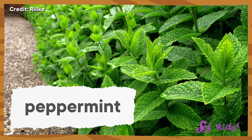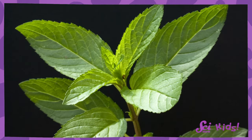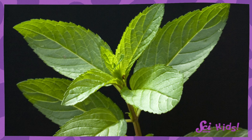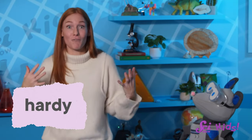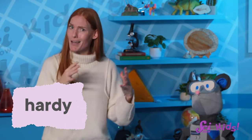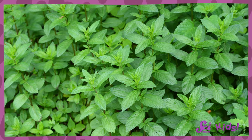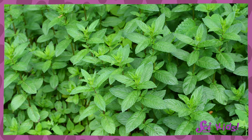Peppermint flavor comes from the peppermint plant, which is in the mint family. Mint plants grow in many places all over the world, and peppermint plants specifically are grown in Asia, Europe, and North America. Mint plants are known for being hardy, which means they can survive harsher environments than other plants. They can live in places where it gets really cold or really hot, and if they need to, they can survive without access to a lot of water. Mint is also known for growing fast and smelling… well, minty.